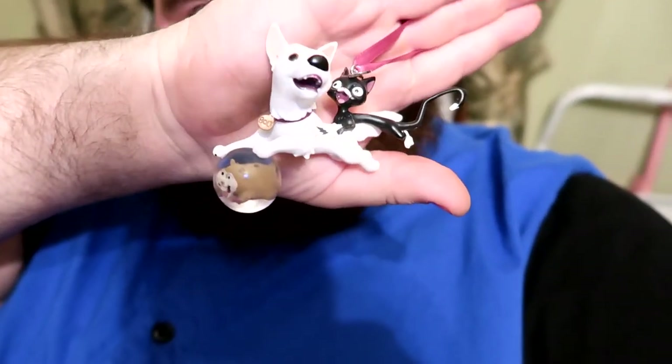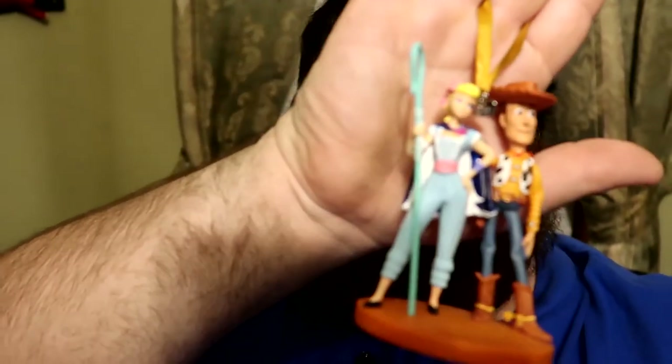He picked Bolt! I'm not too sure of the rest of the characters because I've only seen Bolt like once, so yeah. The next ornament I got is this Toy Story 4 Woody and Bo, because Toy Story is one of my all-time favorite films.